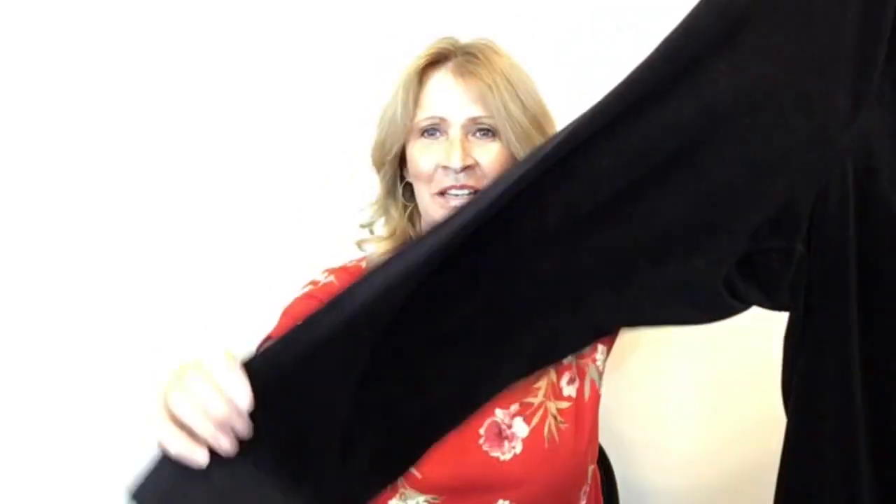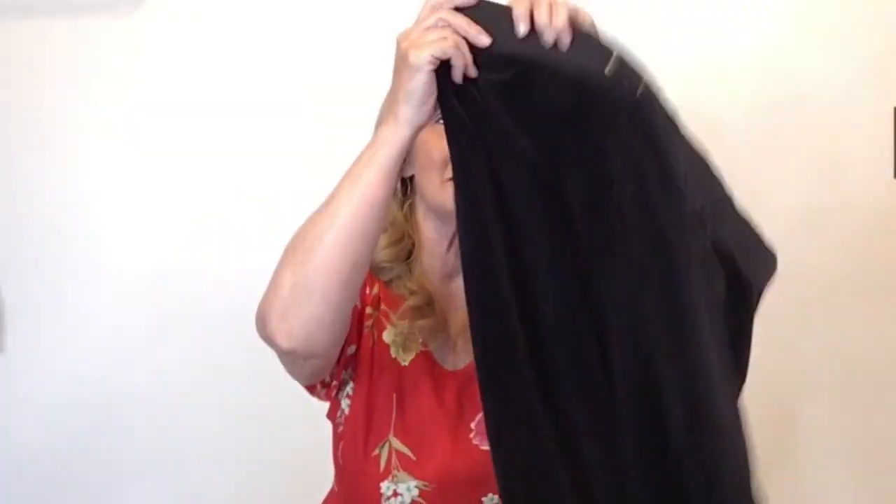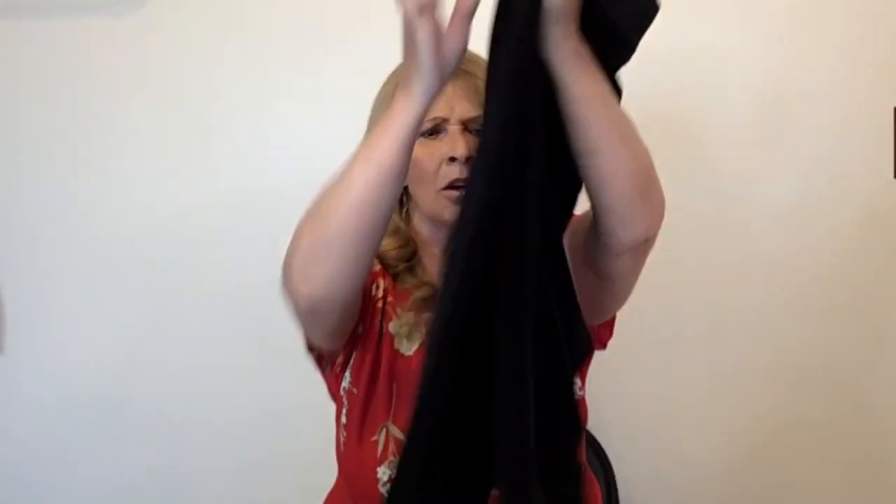I'm going to do a speed haul — I am going to share all the clothing with you as quickly as possible. These are velvet Juicy Couture joggers, a 2X. I was excited to find these. I found two pairs of these or another pair similar, more like leggings.